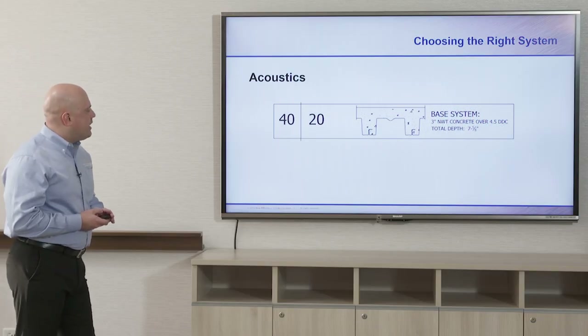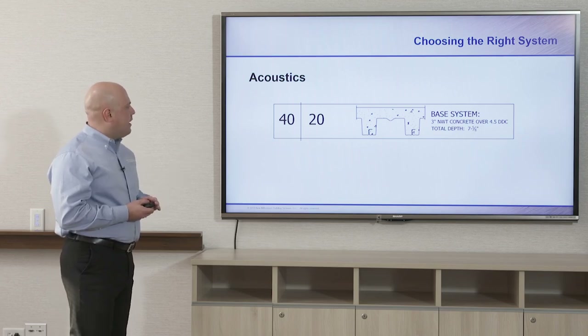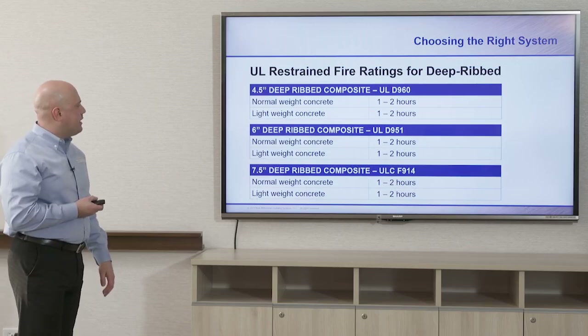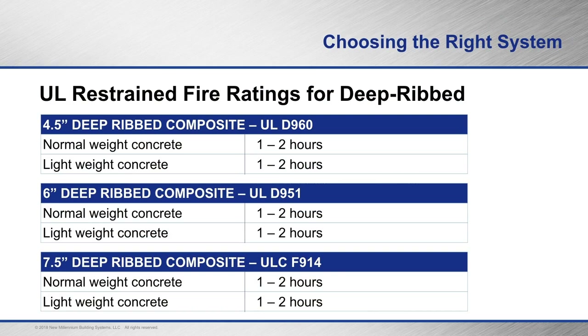For the deep rib composite deck, the STC value is 40 as a starting point — you can build upon that by adding carpeting, a drop-down acoustical tile ceiling, or wood floors with a spacer between the wood and concrete. The IIC number is 20. UL fire ratings for the four and a half, six, and seven and a half inch deep rib composite decks are all one to two hours, for both normal weight and lightweight concrete.